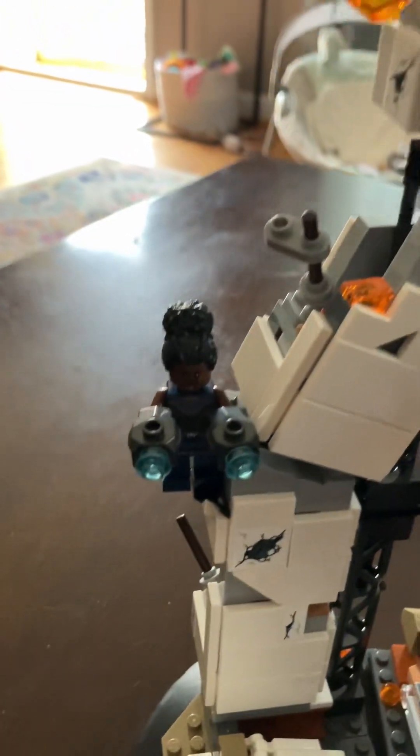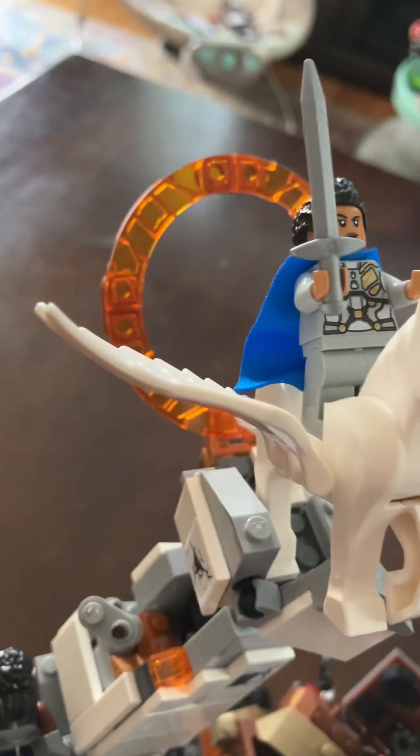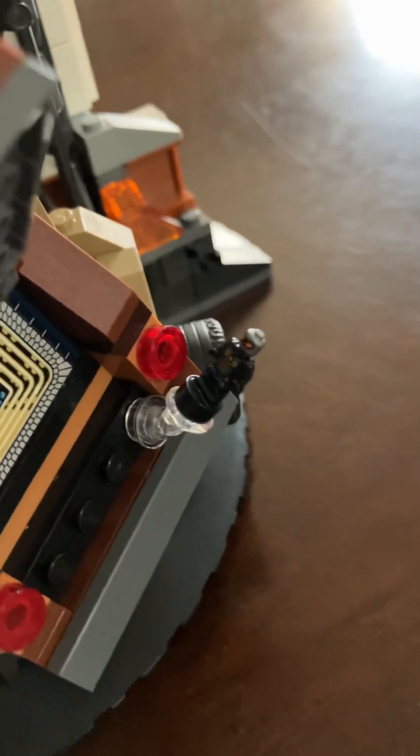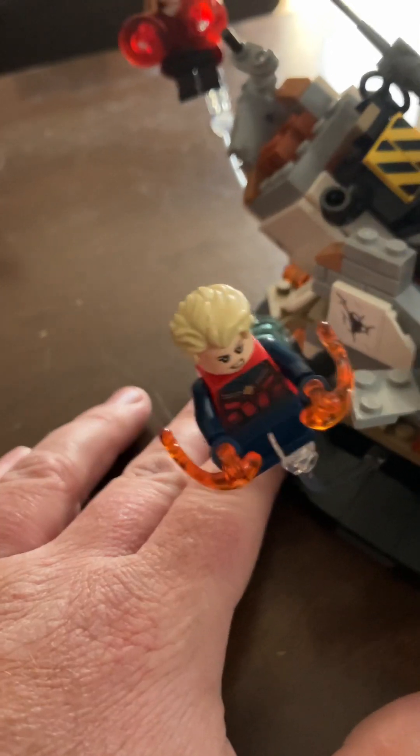I like the minifigure selection — it's not incredible. You got the Scarlet Witch, you got Shuri, you got Valkyrie coming through, a little Doctor Strange portal, you got her Pegasus that she rides on, you got Okoye, then right here is a tiny figure of the Wasp, and then Captain Marvel.